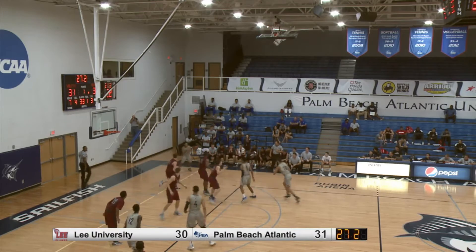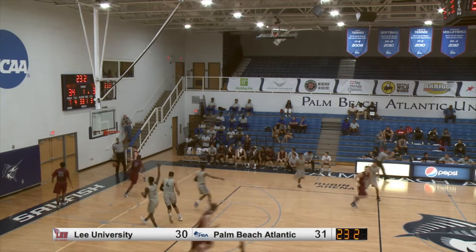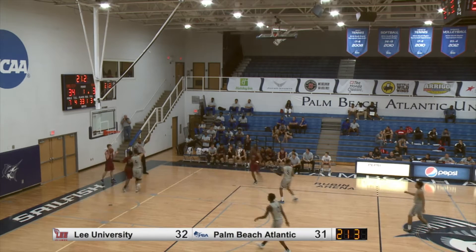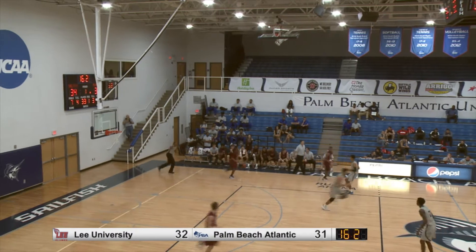It's a go here in the opening half. Johnson will take it from deep. Matthew Johnson connects — first three for Matthew tonight. He has five points and the fish back on top as time ticks away in the opening half.